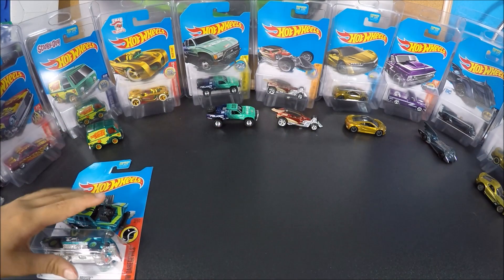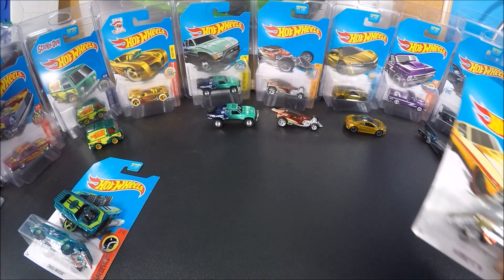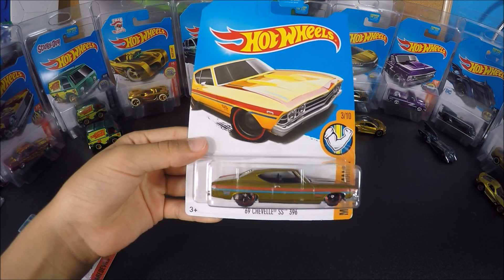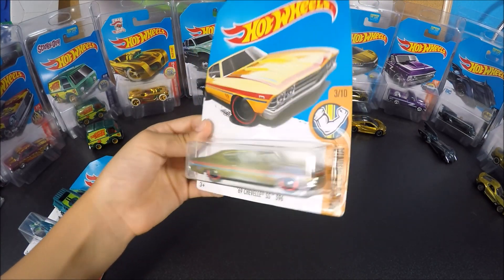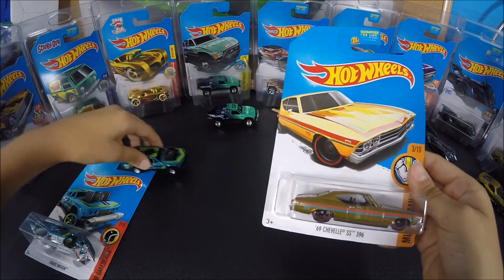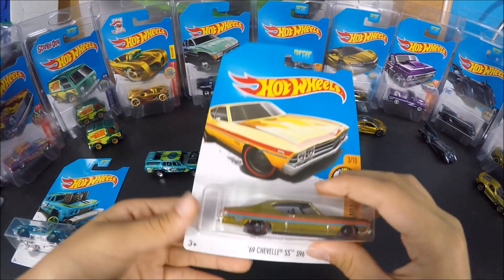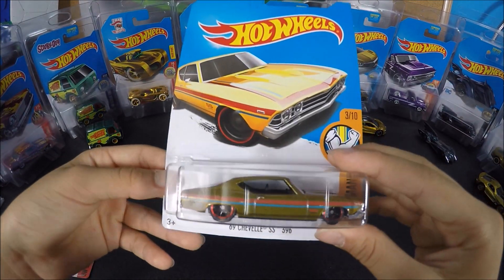The next 2017 Super is in the L-Case. In the L-Case, they made the 69 Chevelle SS-396 as a Super Treasure Hunt in gold. The card would look different, like always. The Cruise Bruiser, to me, doesn't look that different when you look at the card. Here is how the Chevelle looks on the card.